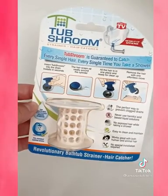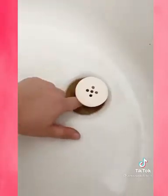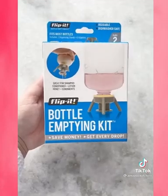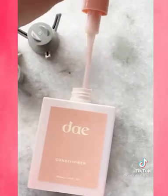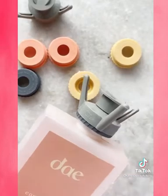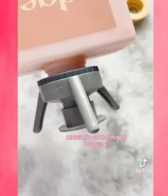If you're constantly clogging the drain with your hair, you need the TubShroom. Place it in your drain and any hair will wrap around the product instead of clogging up your drain. This bottle emptying kit makes sure you get every single drop out of your products. Replace the cap of your product with a ring and stand from the kit — this allows you to store the product upside down so all the liquid rushes to the bottom and you use every last drop.